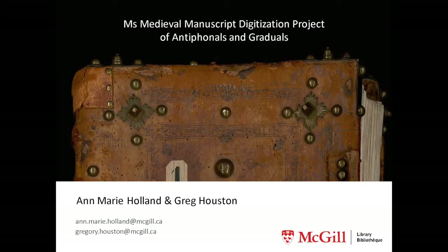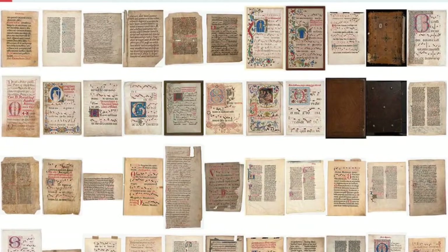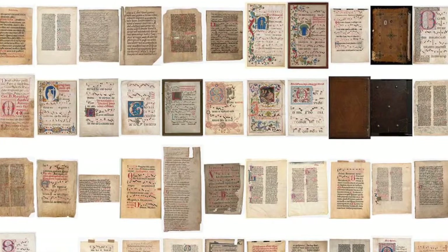My name is Greg Houston and I work in digital initiatives. I supervise the work in the digitization lab. As Dean Cook mentioned, it took a lot of work to bring these very rare manuscripts to light, not only through Anne-Marie's research efforts, but also through an extensive digitization project completed just a few weeks ago. This beautiful large chant book is now available to read online, and the rest of the selection will soon be available for all the world to see.